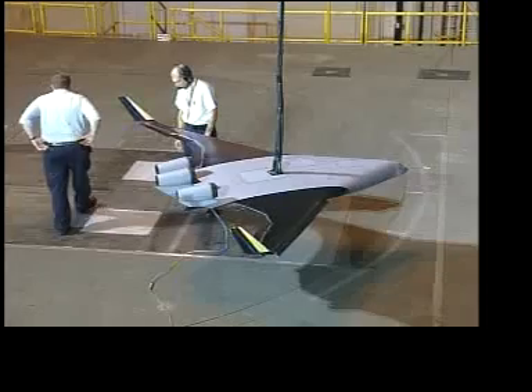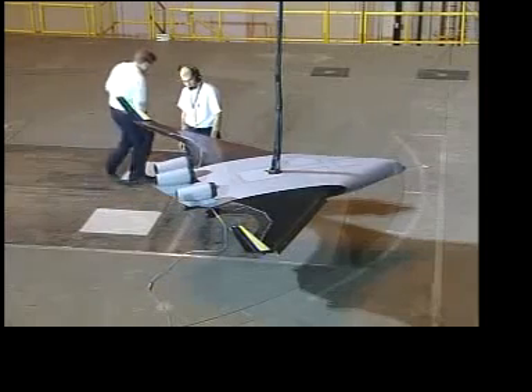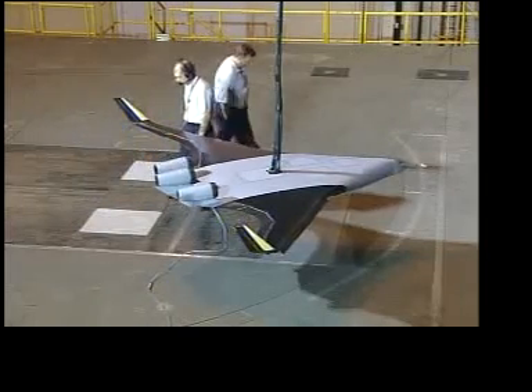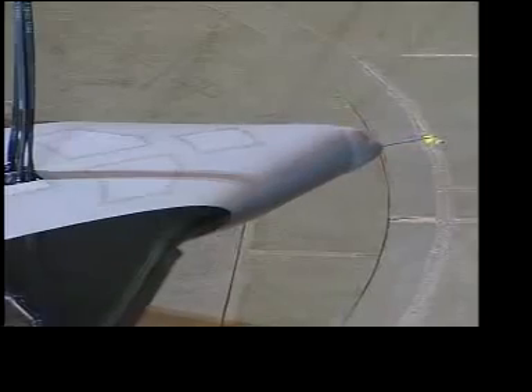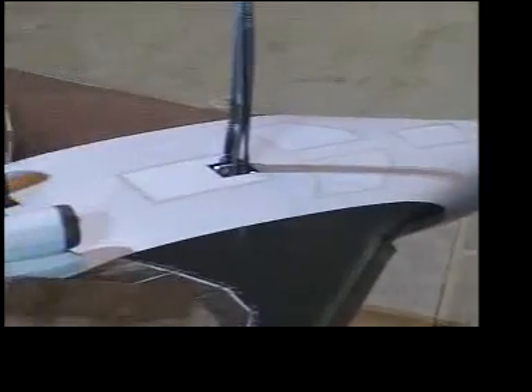Technicians installed a 5% scale model of a BWB in the Langley Full Scale Tunnel, owned by NASA's Langley Research Center in Hampton, Virginia, and operated by Old Dominion University in Norfolk, Virginia.